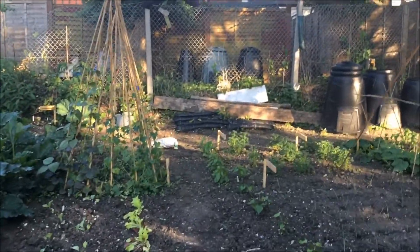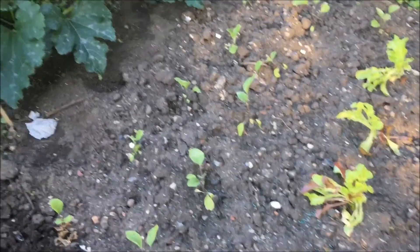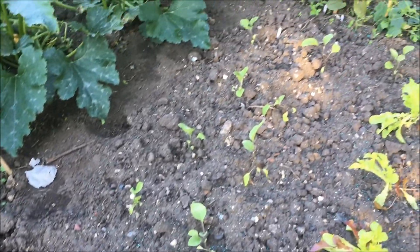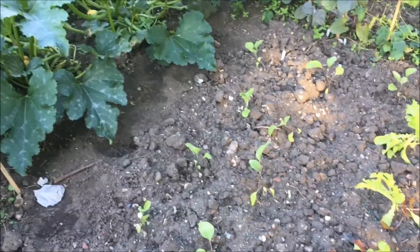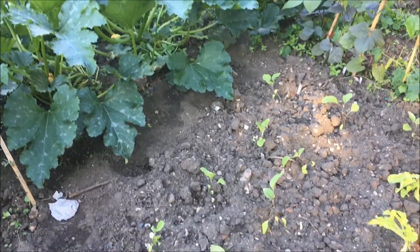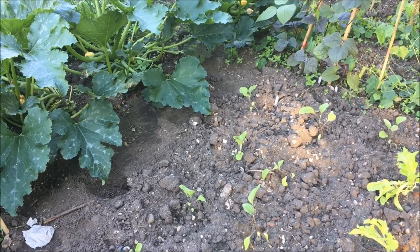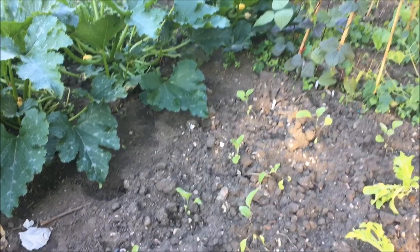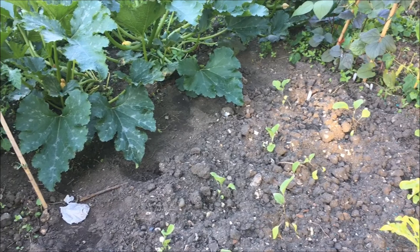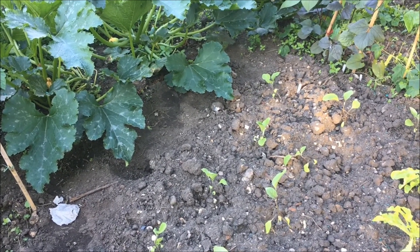Coming through this way, we've got some more aubergines gone in there — that was our second sowing. The aubergines were two sorts: Pop Black and Rosabianca, so I'm really looking forward to seeing how they get on. The Rosabianca formed much smaller plants so I'm not sure whether they'll produce anything, but we live in hope.